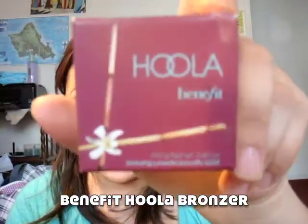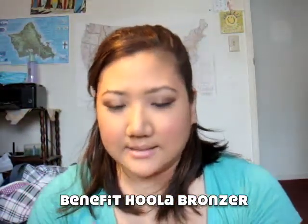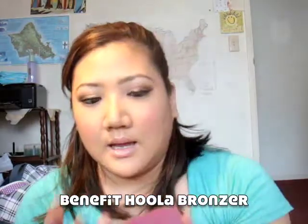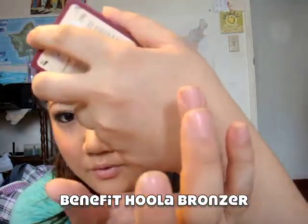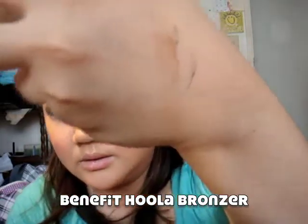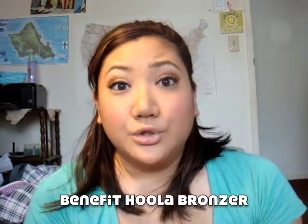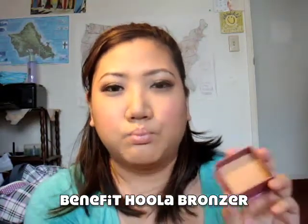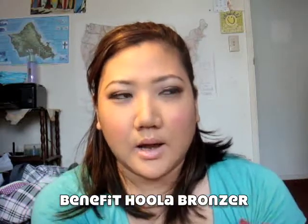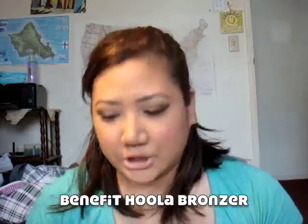Another thing is the Benefit Hoola Bronzer. Very matte — that's what it looks like — and it's super pigmented. But if you just layer it little by little, it will give you that perfect bronze. The one thing I love about this is that it's close to what a brown would be. Some other bronzers have an orange tint, but this has no orange tint to it.